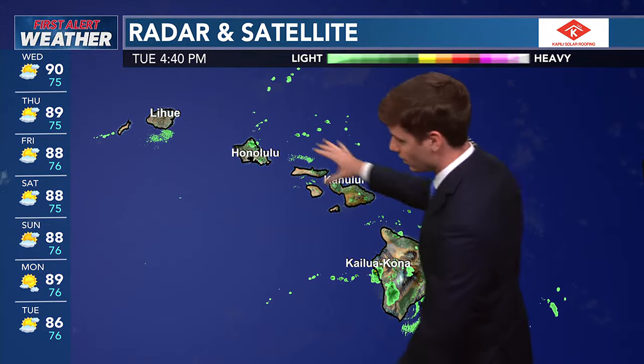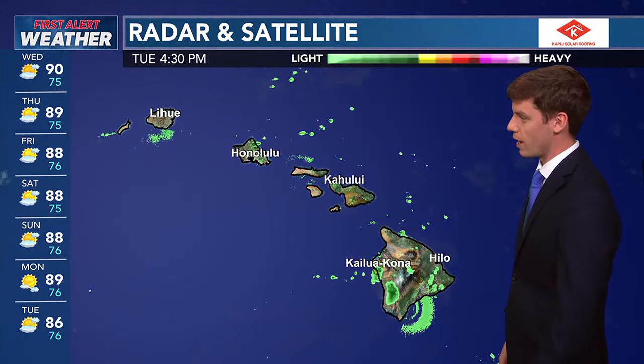You can see on our first alert radar and satellite we've got a couple of showers out there. Not many on each island — they're mostly offshore as of this afternoon. I'm going to zoom out and show you the overall Pacific weather pattern with what's going on.